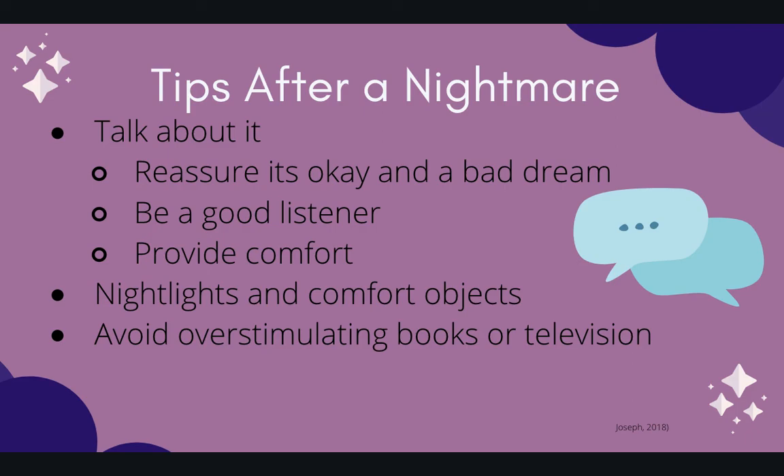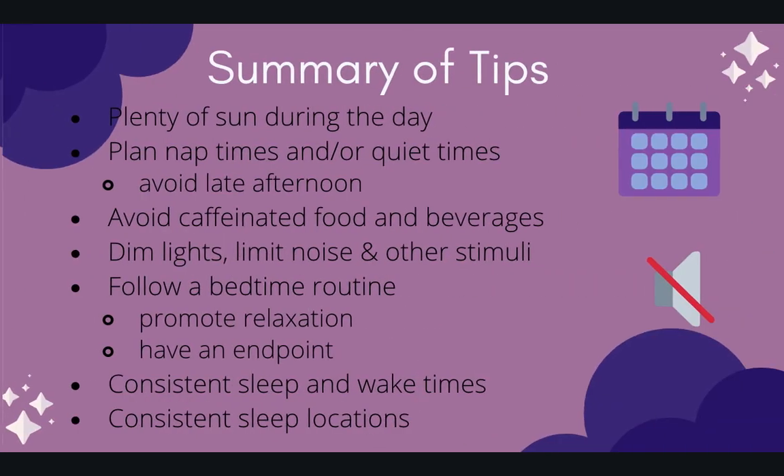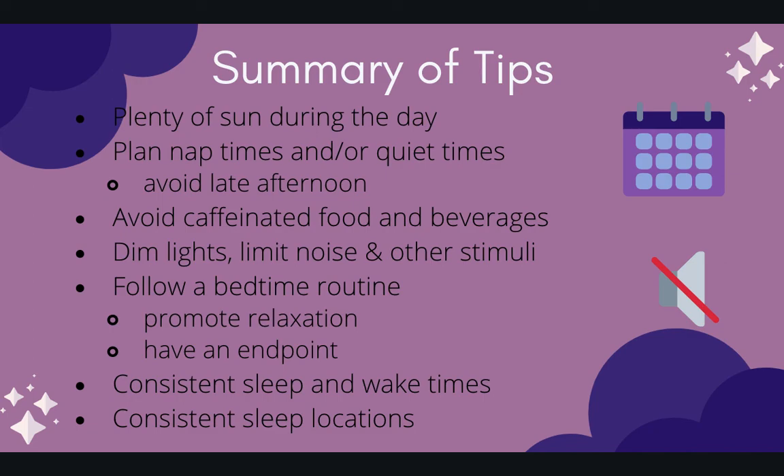And finally, a summary of these tips: plenty of sun during the day; plan naps and quiet times and stick to that schedule; avoid late afternoon naps as they may impact nighttime sleep; avoid caffeinated food and beverages; dim lights, limit noise, and other stimuli; try to follow a bedtime routine — it doesn't have to be rigid, but try to make it the same; promote relaxation with it and have an endpoint; and make sure your sleep and wake times, as well as your locations, are consistent.